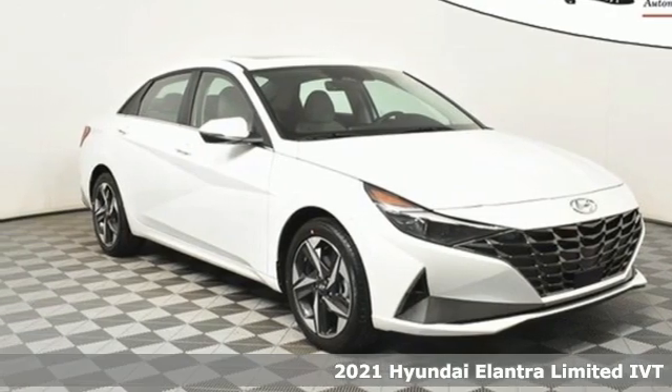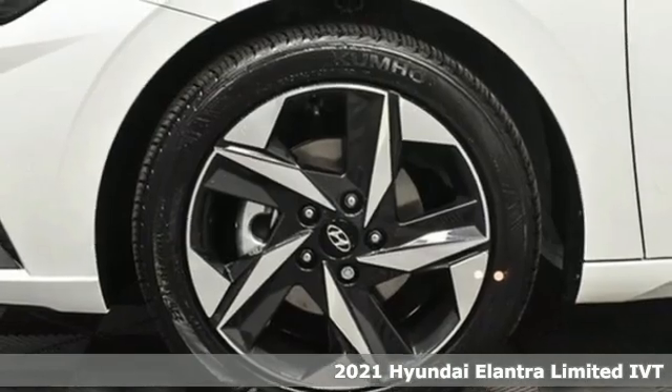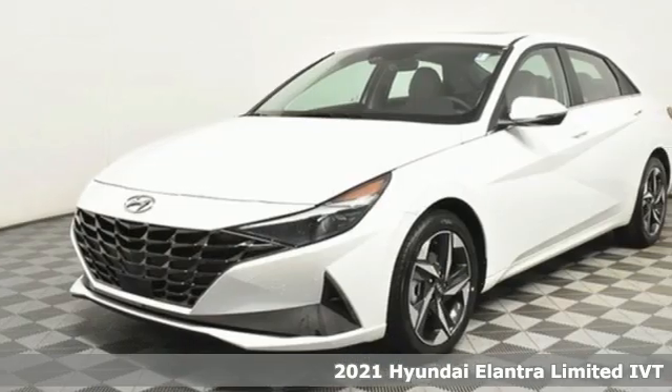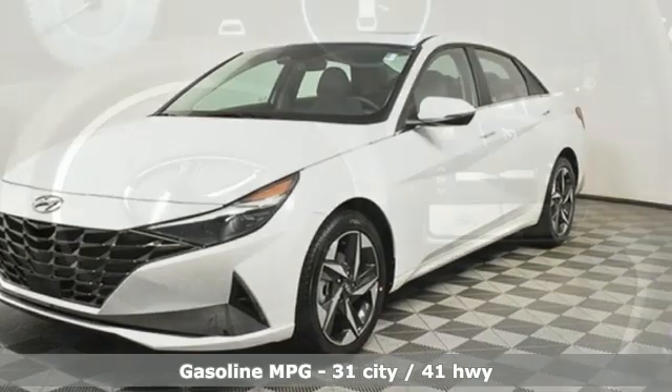It's a new 2021 Hyundai Elantra. It's the perfect fit for your active life and the perfect opportunity to update your status and get ready for an impressive combination of features.